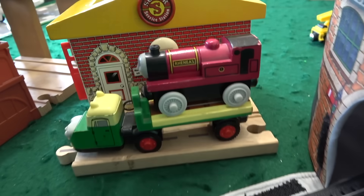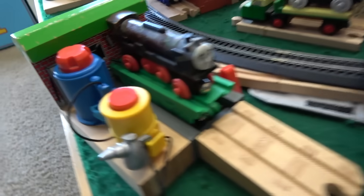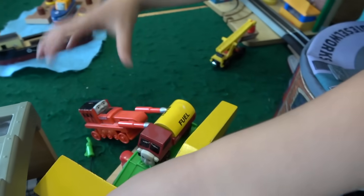We'll go with Rheneas. The front magnet goes in there, so you have Rheneas right there. And you have Ashima? This is Vicarstown — and we can have just the engine on there and then he looks like he's getting repaired. What engine are we gonna have back there? That looks like a short engine.